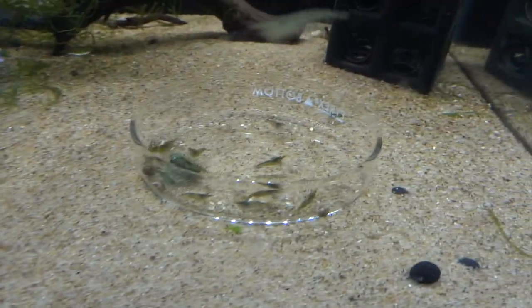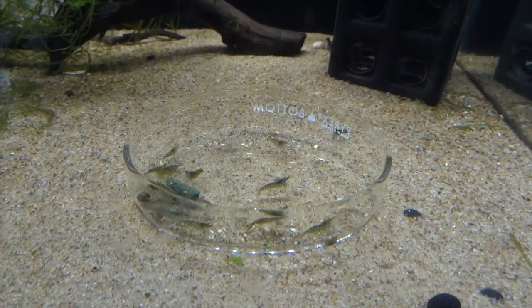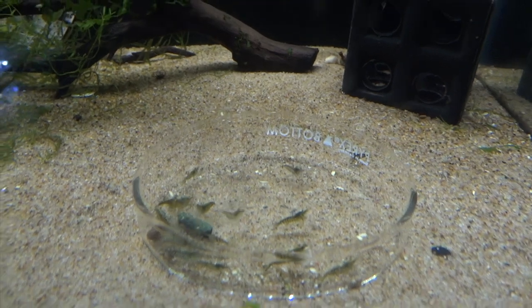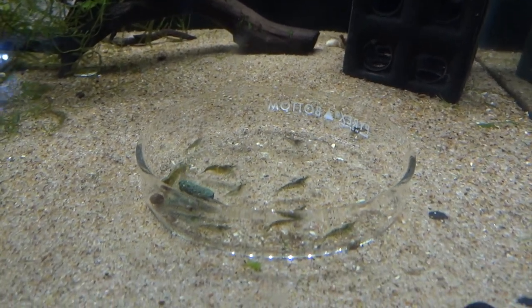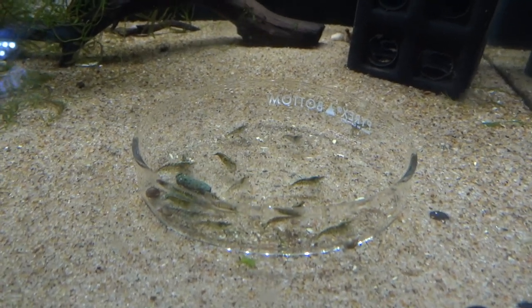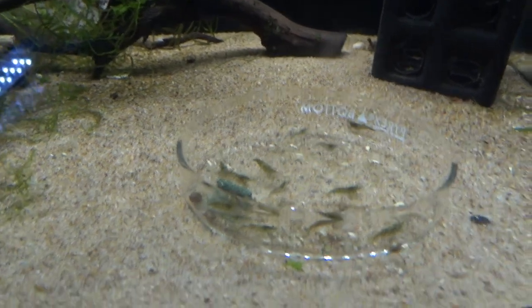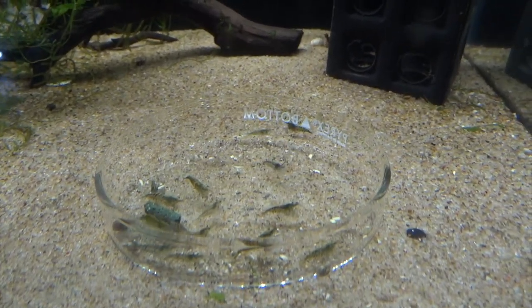This tank here are green jades. I've got two bloodlines in here now — one from a local gal, Cheryl at Minnesota Aquatics, and then one set that I just got shipped in yesterday from somebody off Shrimp Spot. So we'll see how they do, but so far so good.